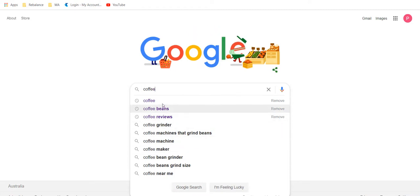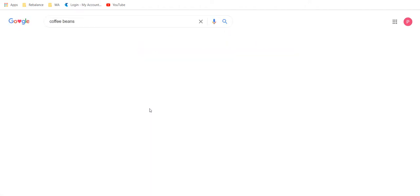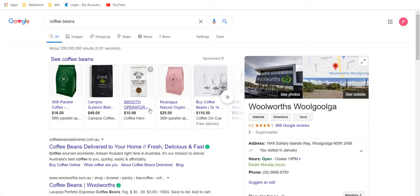You can see straight away I've got coffee, coffee beans, coffee grinders, coffee machines that grind beans, coffee maker, etc. These dropdowns are the most common searches around coffee that have been undertaken. It's a good way to start to see what it is we might want to narrow down to if we're trying to find our interest.